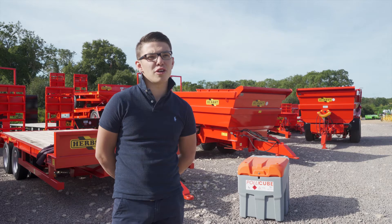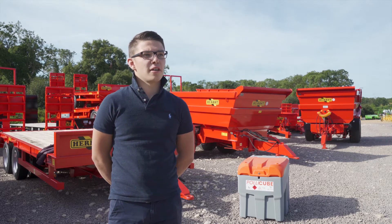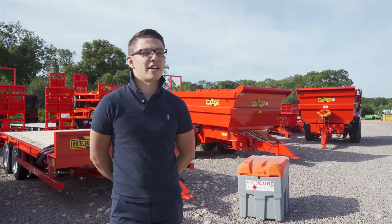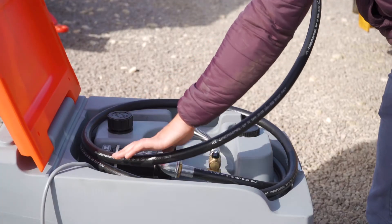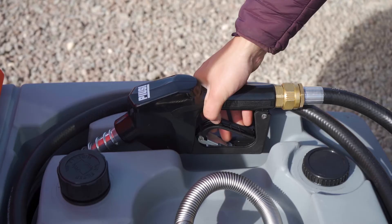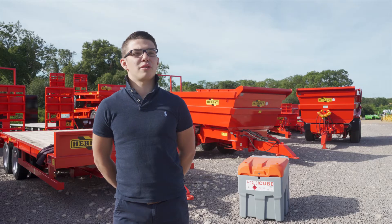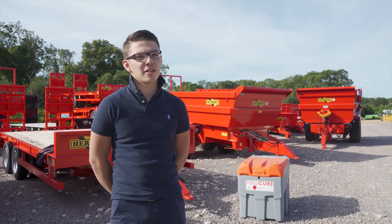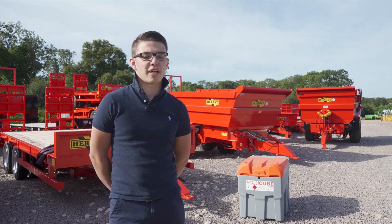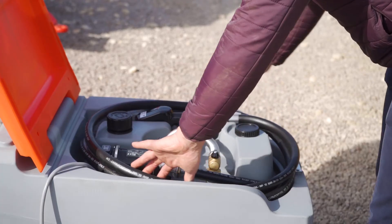Every customer that I've sold one into has commented on how well it's worked. Easy and transportable, not too heavy when they're empty as well, which makes it easy for handling in the back of a pickup or onto a trailer. Also a very reliable pump — we've had issues with previous suppliers due to water getting into the pump and warranty issues, but nothing like that with the Lantus.